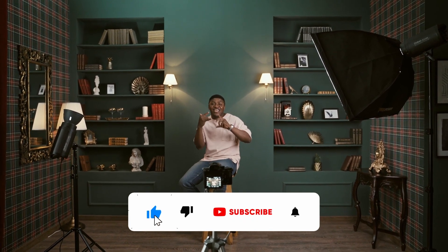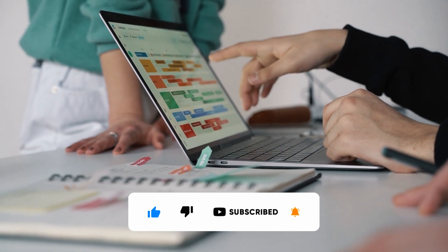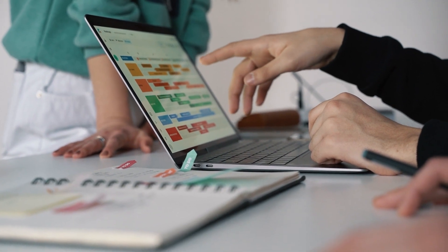In the next video, I will show you how to create 30 short videos in less than 10 minutes. Make sure you subscribe to the channel and hit the bell icon for notifications. If you found this video valuable, hit the like button because it helps the algorithm know it's valuable.